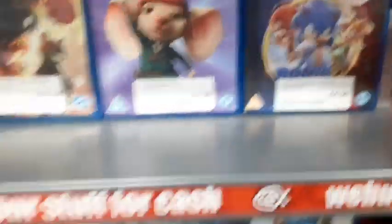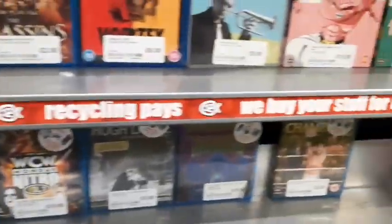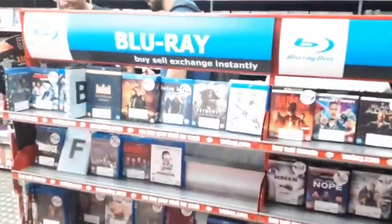There's more Clone Wars for £12, and Puss in Boots: The Last Wish — still haven't seen that, need to get around to it. Some anime down there as well. I think that's probably going to do it for upstairs, though they do have a downstairs.